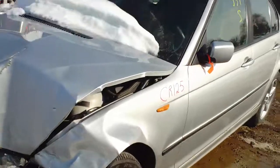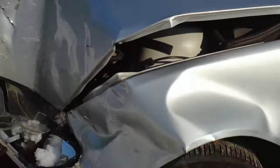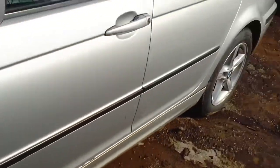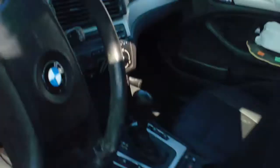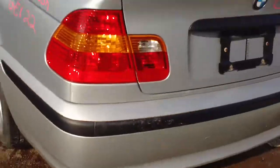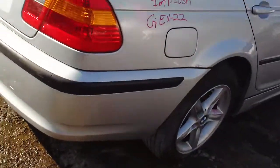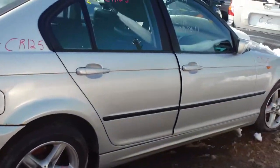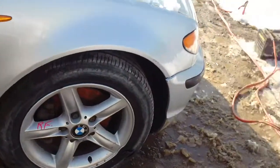This vehicle has a 2.2 liter. The hood is jammed closed. This vehicle was purchased at a local auction with $256,000.